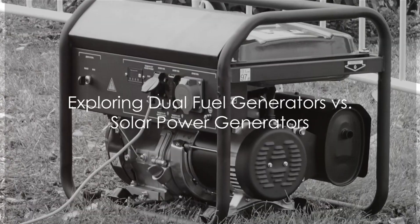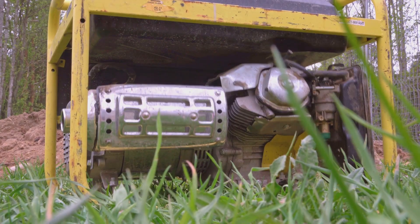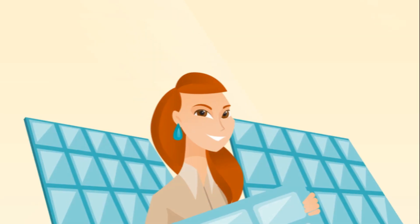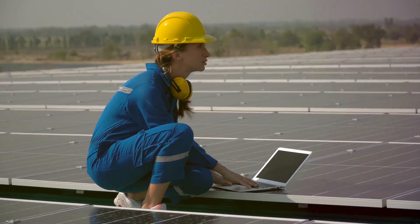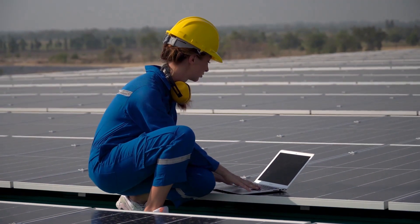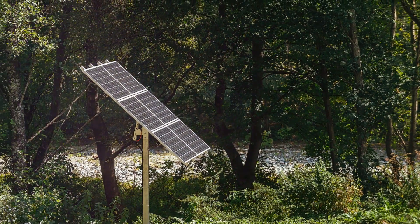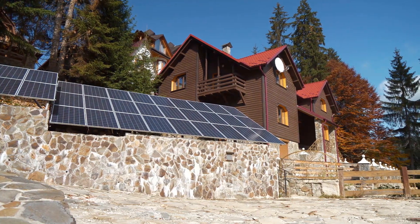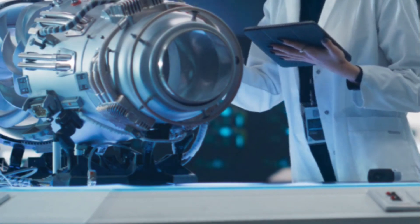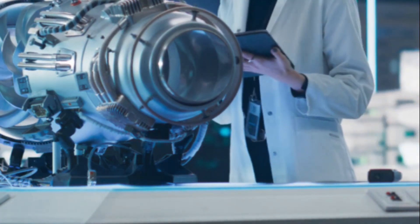When it comes to choosing a reliable power source, the decision between a dual fuel generator and a solar power generator is paramount. Dual fuel generators, versatile in nature, can run on either gasoline or propane, offering users the flexibility to select the most suitable fuel source. On the other hand, solar power generators harness the sun's abundant energy, providing an eco-friendly and sustainable power solution. Each power generator has its unique set of benefits and considerations, making it essential to explore the pros and cons of both options.